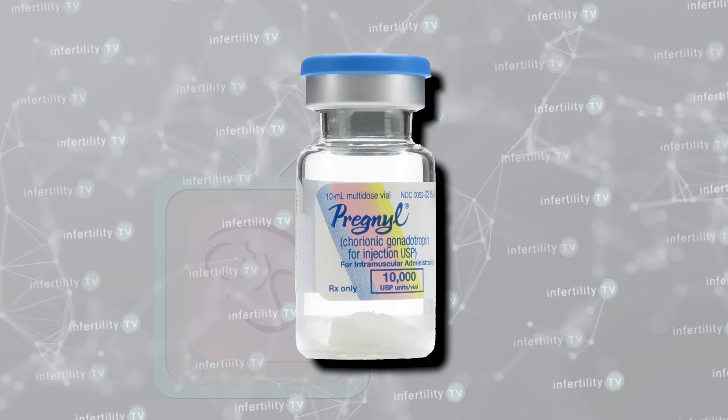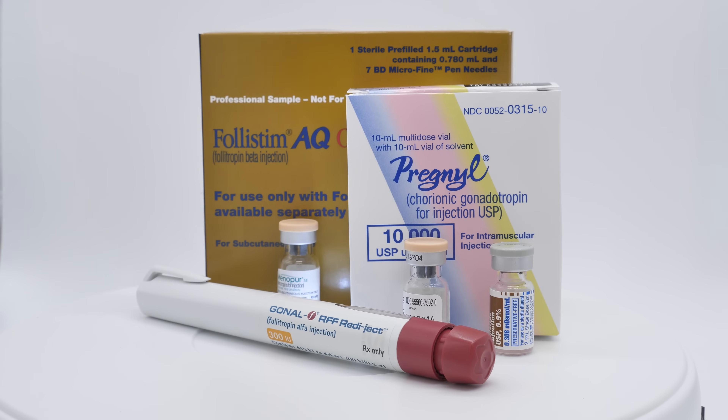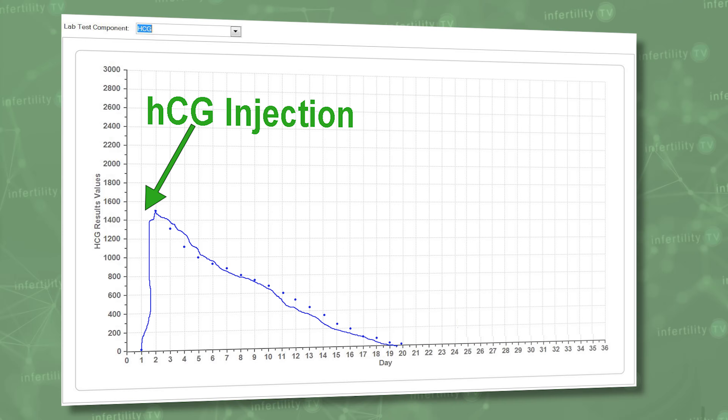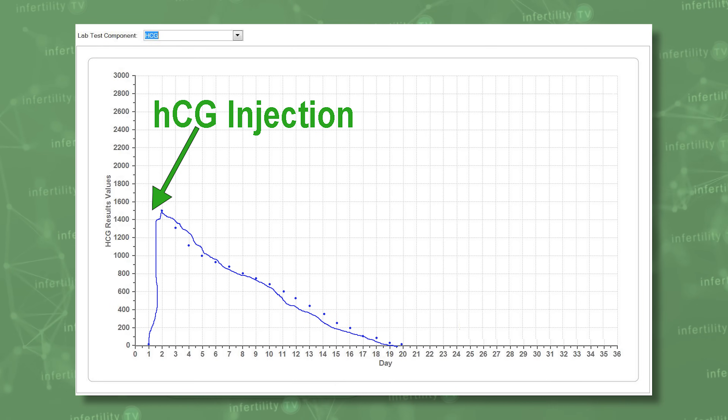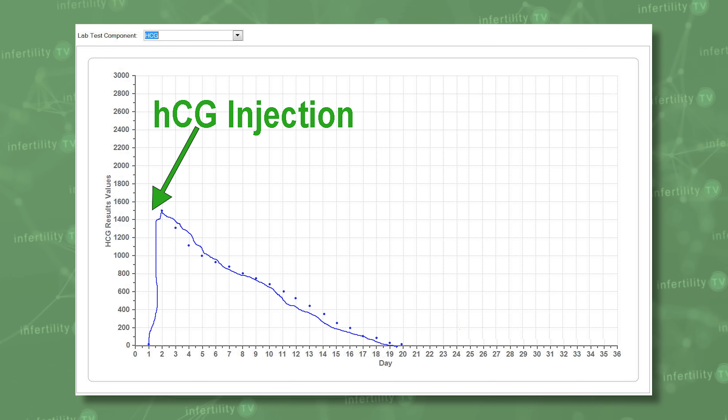In fact, the only times you might not be pregnant with a positive line is if you have recently used a medication which contains HCG. HCG is commonly used during fertility treatments. If you have received an HCG injection, then your pregnancy test might be measuring the HCG from the medication, not from a pregnancy. Finally, although it is very, very rare, a person can have a medical condition which causes HCG to be produced.